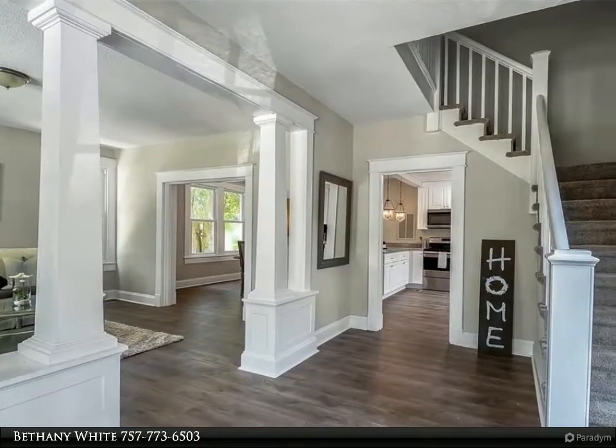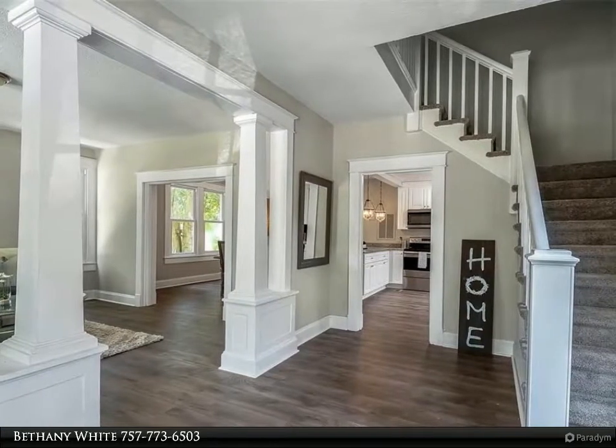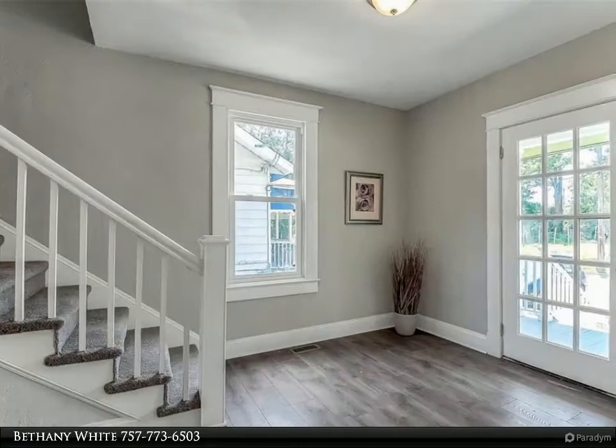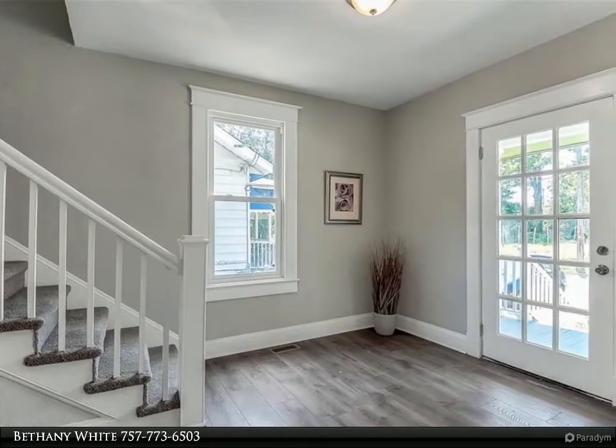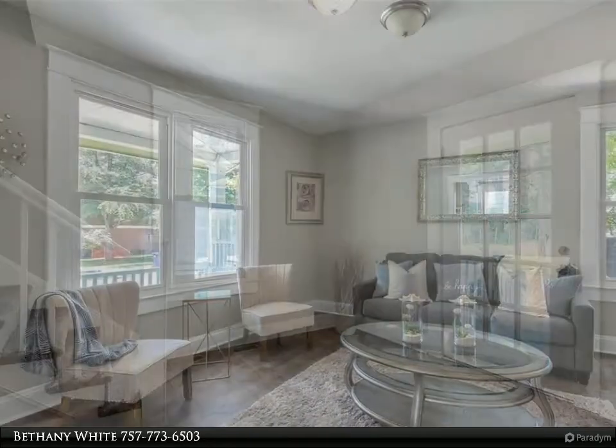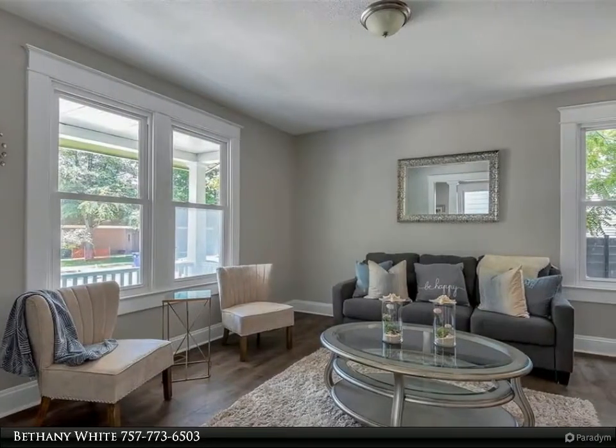Entertain in grand style in the top-of-the-line chef's kitchen, clad with premium finishes and fixtures including custom white cabinets, granite counters, and professional-grade appliances. The abundance of windows showcases views while opening the home to even more light and air.